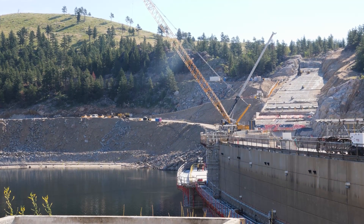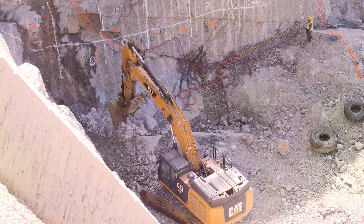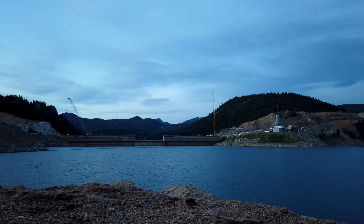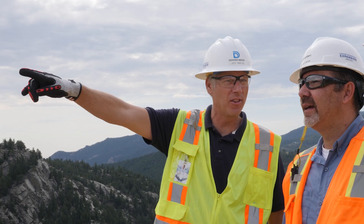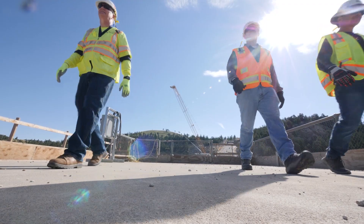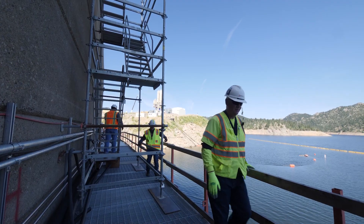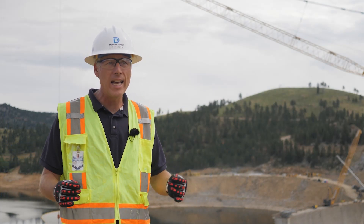Our predecessors always knew that someday we would increase the height of the dam to serve the growing population in Denver. When Denver Water started this project, we had one goal in mind: we wanted to create a world-class team to build a world-class project. We looked far and wide for the best engineering services we could get, interviewed outstanding organizations, and then we selected Scantec.